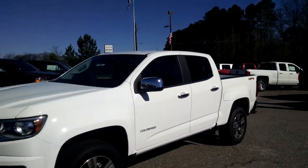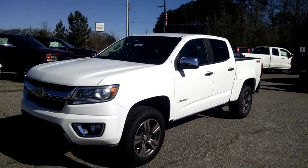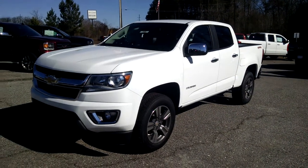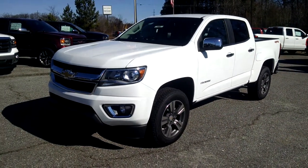And once again that is your all new 2015 Chevrolet Colorado. If you do have any other questions please feel free to give me a call at 706-453-2500. Thank you.